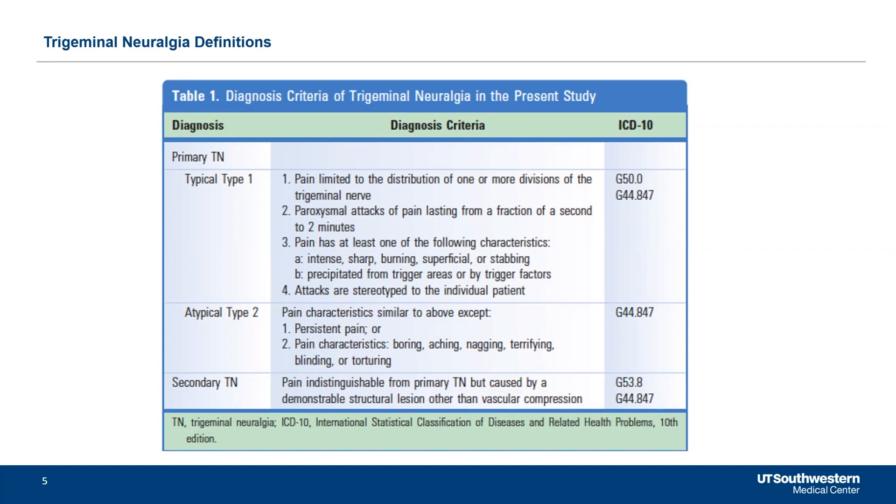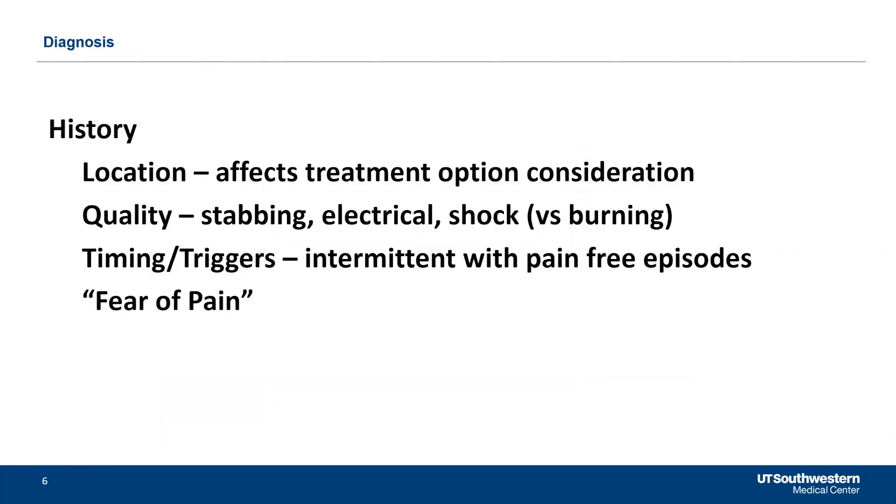Trigeminal neuralgia type 2, on the other hand, has a persistent pain underlying it where they have pain more than 50% of the time. Secondary trigeminal neuralgia is when it's caused by another structural lesion. Going into the history that's relevant, I have almost a checklist in my mind as I speak to patients. I really want to know the location — I ask them where the pain is, and I need them to tell me exactly where, because I want to understand their pain.